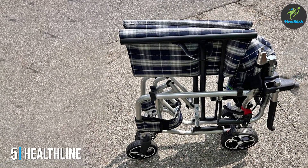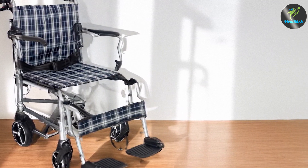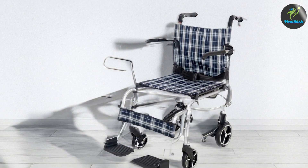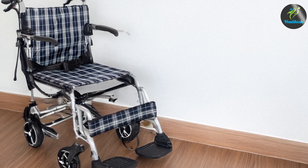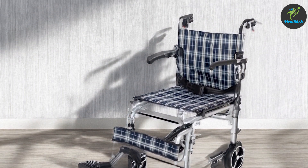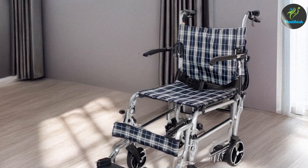5. Healthline Lightweight Transport Wheelchair — Foldable with Swing-Away Legrests. The Healthline Lightweight Transport Wheelchair is designed with both convenience and comfort in mind. Weighing approximately 25 pounds, this wheelchair is easy to fold and transport, making it suitable for various uses including home and travel. One of its notable features is the swing-away legrests, which provide added flexibility and ease of transferring in and out of the wheelchair. The foldable design allows for compact storage, while the sturdy aluminum frame supports a weight capacity of up to 300 pounds. The wheelchair also features a comfortable padded seat and backrest. The 8-inch front casters and 12-inch rear wheels are designed for smooth maneuverability, making it suitable for both indoor and outdoor use.